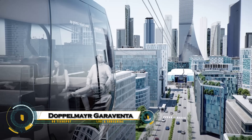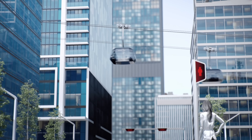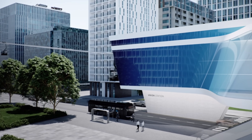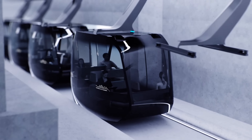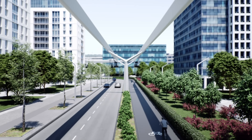Doppelmayr Garaventa's future concept, Urban — a revolutionary vision for the future of city transportation. This innovative system seamlessly integrates cable-based gondolas with autonomous ground vehicles and rail networks, allowing passengers to travel from aerial ropeways to city streets and even trains without leaving their cabin.